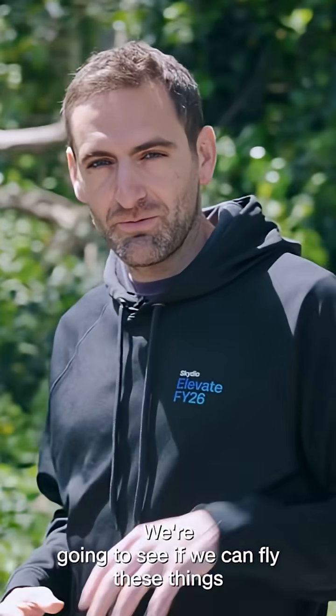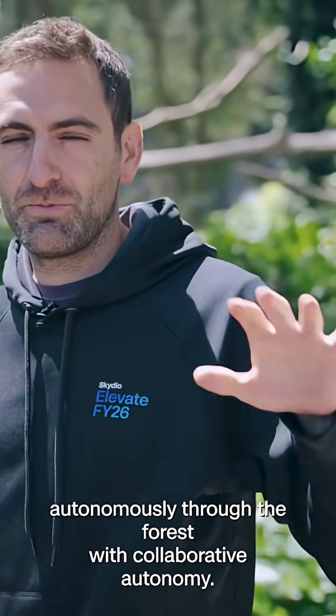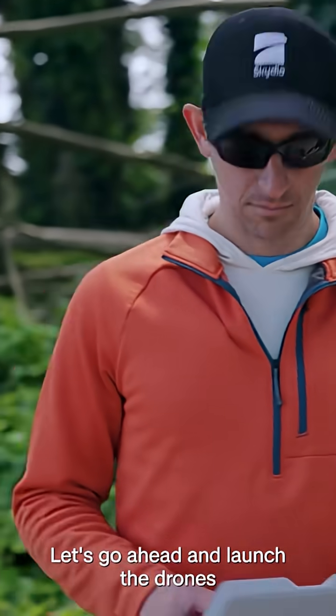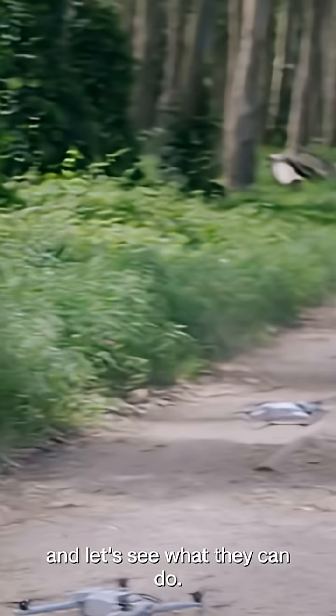Today, we're taking the next step. We're going to see if we can fly these things autonomously through the forest with collaborative autonomy. Let's go ahead and launch the drones, and let's see what they can do.